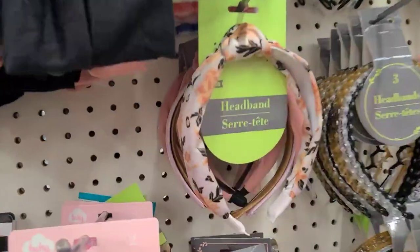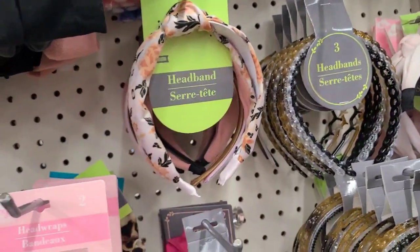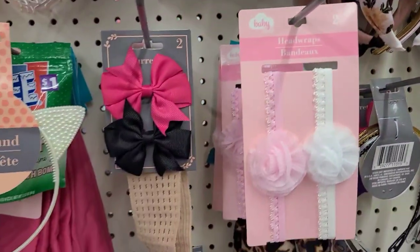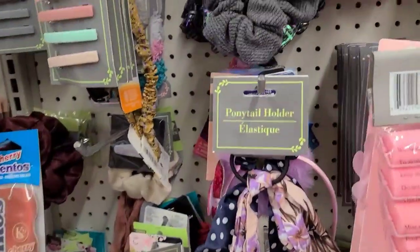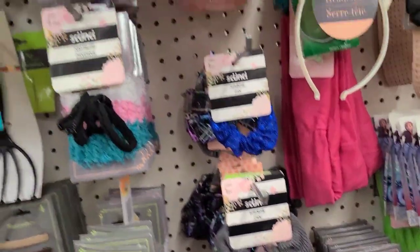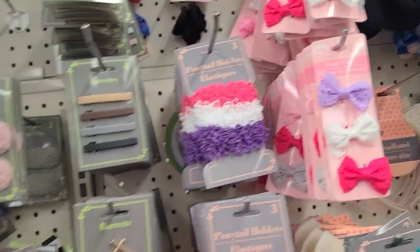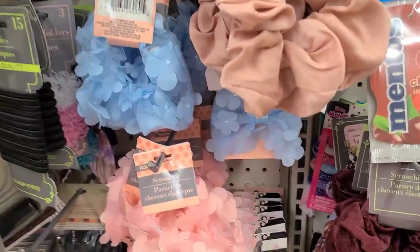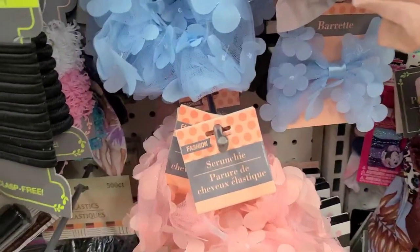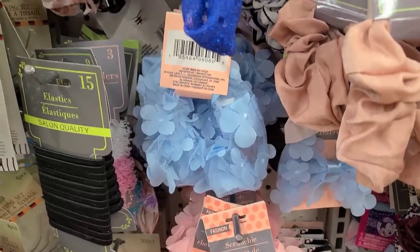Over in accessories they have headbands, scrunchie trees, ponytail holders, and kids' snap clip pony holders in great Easter colors — really, really amazing. I love the colors.